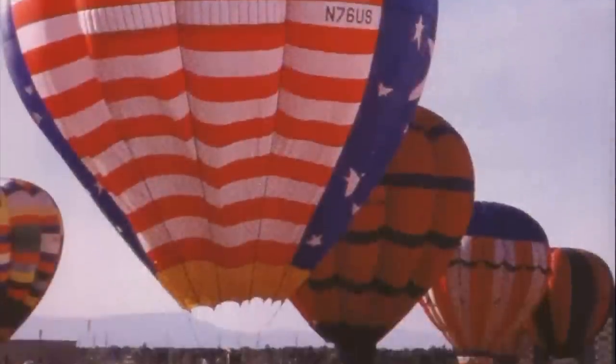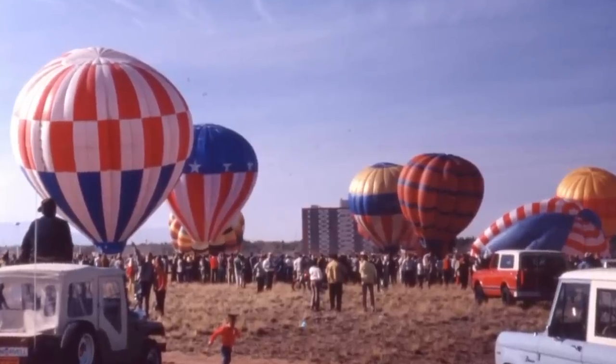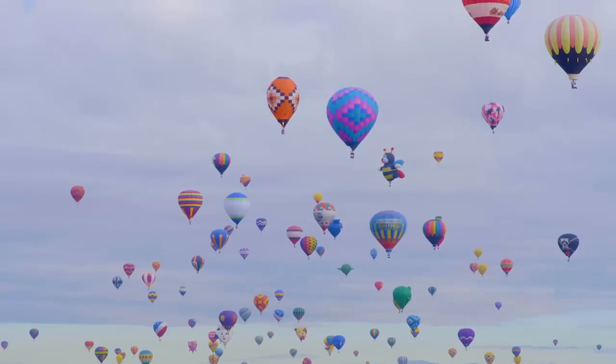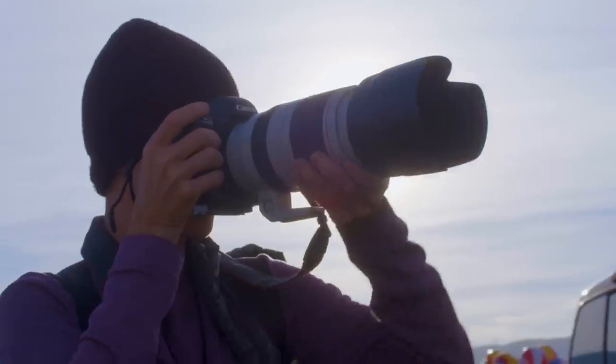Nearly a million people come to Albuquerque, New Mexico each year to see the hot air balloons at the Albuquerque International Balloon Fiesta. The event started back in 1972 with 13 balloons and now brings together over 500 balloons annually. Beyond the people who come to watch and ride balloons, this is one of the most photographed events in the world.